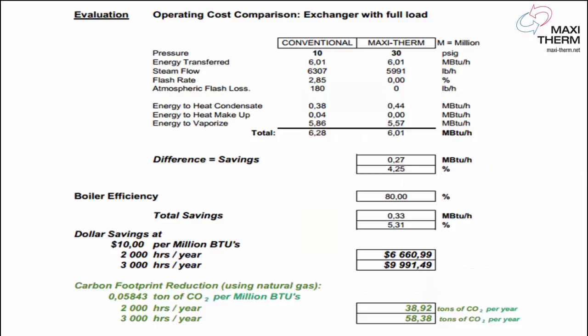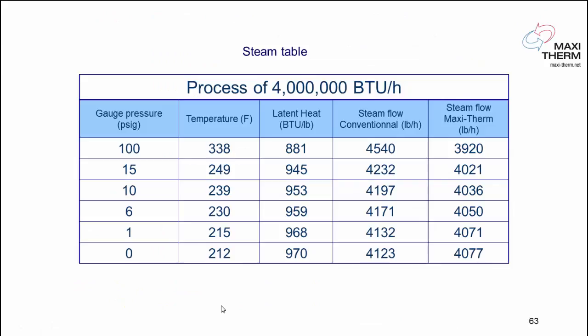Every time we make a selection — in this example, conventional way at 10 psi and MaxiTerm at 30 psi, because that's the steam pressure available on site — we will calculate a potential saving based on your dollar per million BTU and hours of operation, and we'll even give you your carbon footprint saving. We are still more efficient even at zero psi.